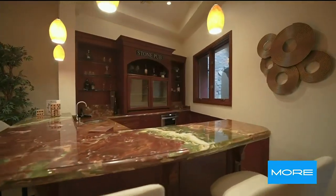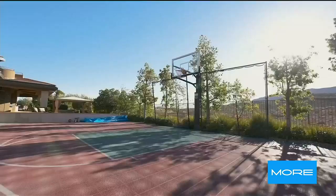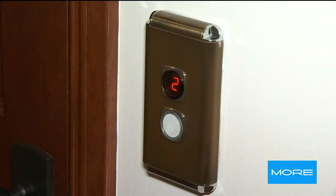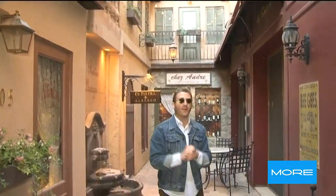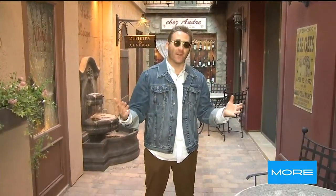In the luxury home space, there are certain features you expect to find. That can be everything from a movie theater to a basketball court, an elevator, even a wine cellar. But here at 15 Bright Hollow Court, the true X Factor is Little Italy.